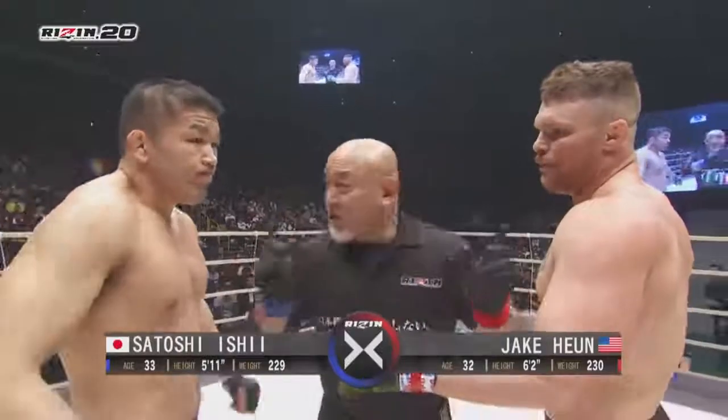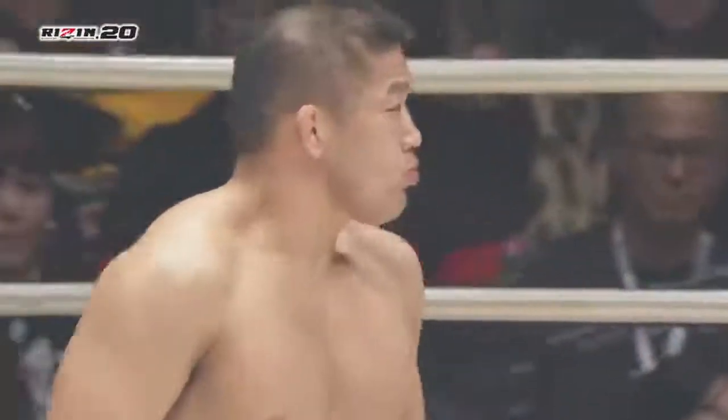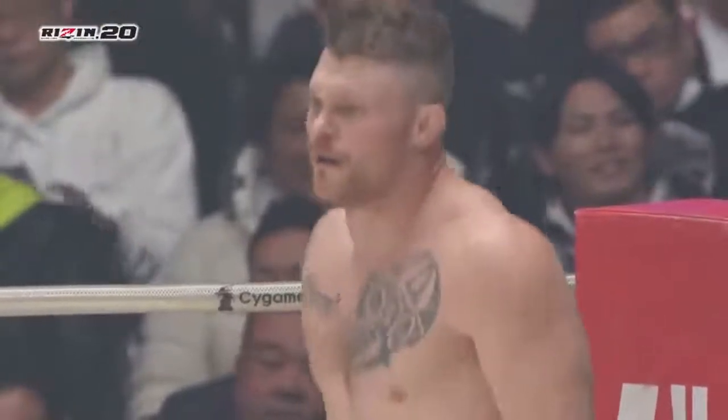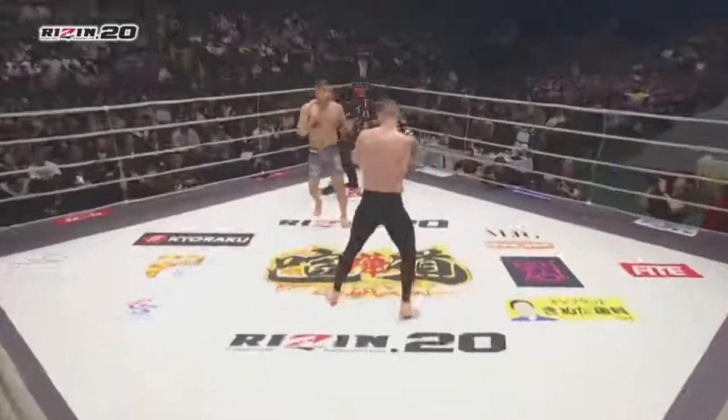Here we go, JQ and Satoshi Ishii. This should be a fun fight, but like I said before Frank, the last thing you want is a judoka to get their hands on you. I think Jake's got to keep his distance, work delay kicks, be careful with your balance, and just keep throwing bombs.